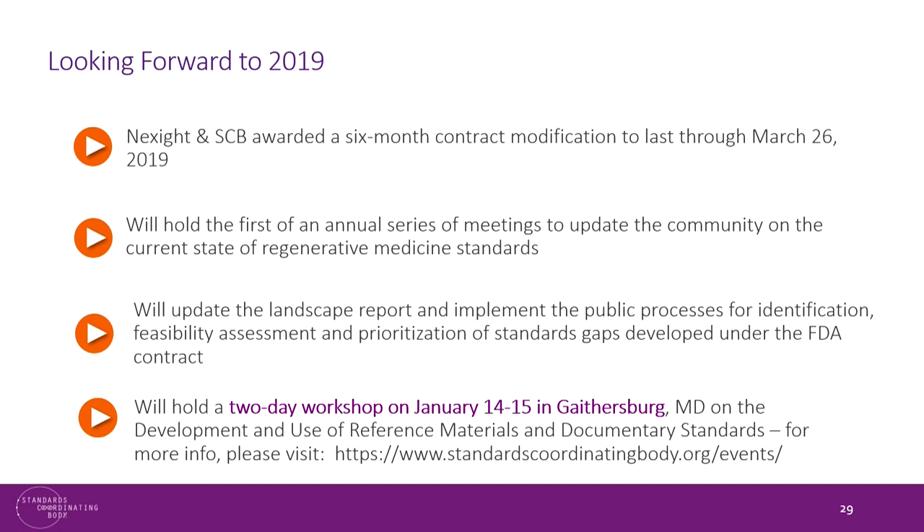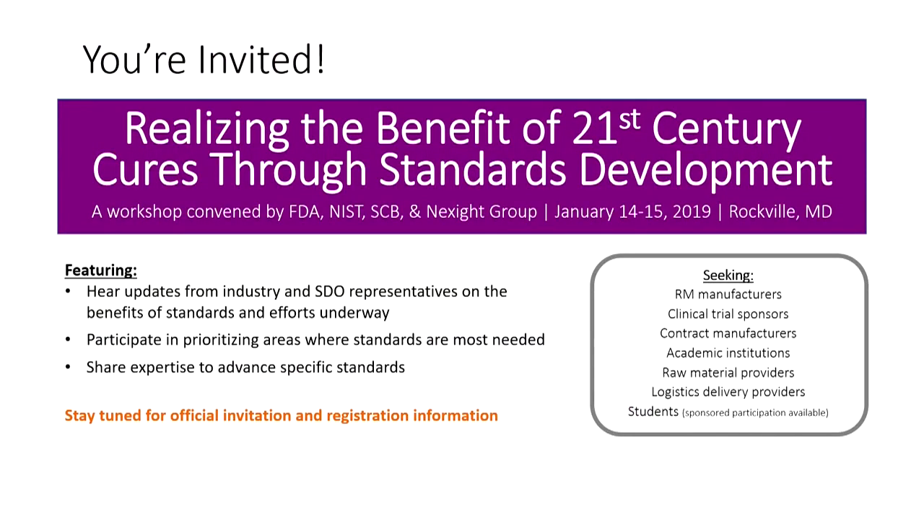Looking forward to 2019, we have been so successful in our work that FDA awarded us a six-month contract modification that will allow us to hold a series of meetings and workshops to update the community on the current state of regenerative medicine standards and update the landscape report. We are holding a workshop — 'Realizing the Benefit of 21st Century Cures Through Standards Development' — on January 14th and 15th, 2019, in Rockville, Maryland, and are seeking participants including raw material manufacturers, clinical trial sponsors, and CMOs. There is travel money available for students as well.